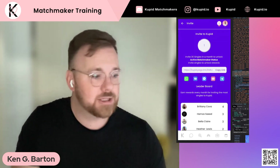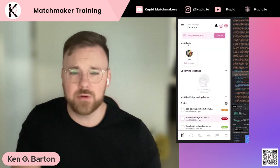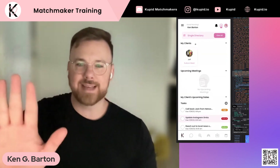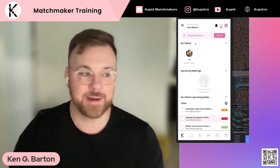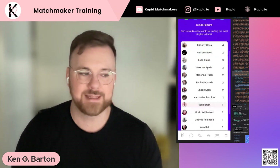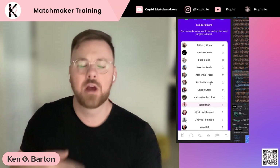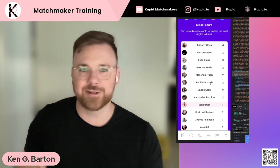Some of the ways we reward you: on the dashboard for singles and matchmakers in the future, you will see a list of active matchmakers. Whenever a new person signs up for Cupid, on the dashboard you'll see tiles showing the most active matchmaker. That list is built from this invite system — this leaderboard right here. We are constantly developing new ways to reward you, our matchmakers, for driving more singles to the platform.